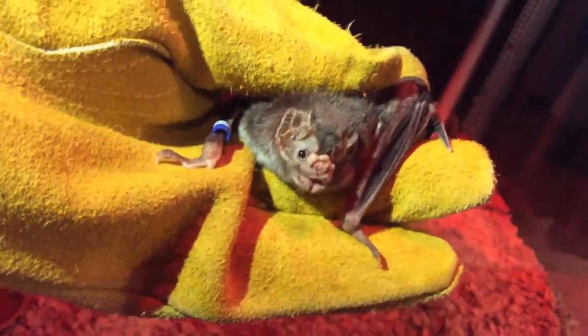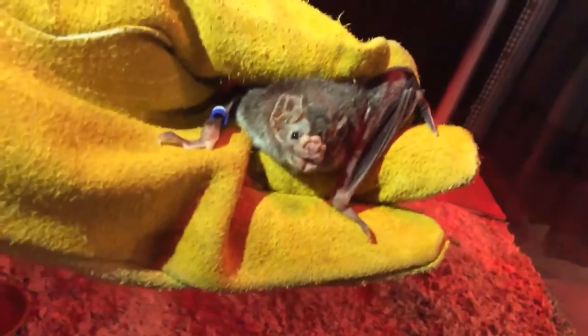Vampire bats have long-term relationships and get along really well with friends and relatives. I'm just going to set her down right here — and there she goes, crawling away really quickly. Okay, let's head back out and let them feed.